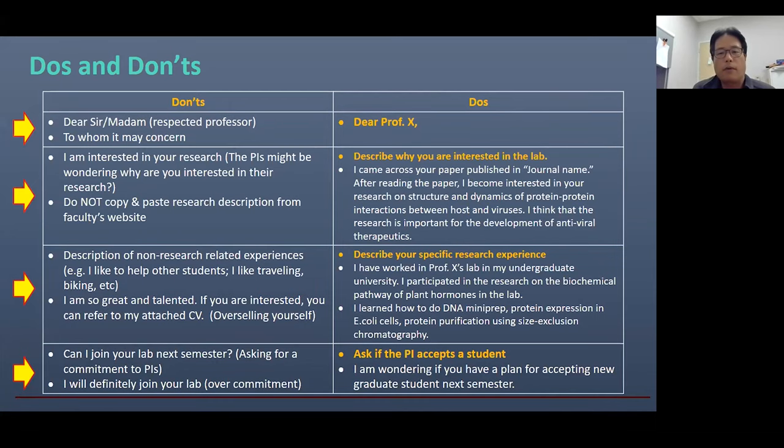Please remember that at this stage, you should not expect anything conclusive. This kind of contact is not to determine anything — you don't have to make any commitment or promise. PIs are not going to give you any promise or definitive answer either. You can simply ask whether they will accept students in the following semester or the next year, whenever you try to join the graduate school.